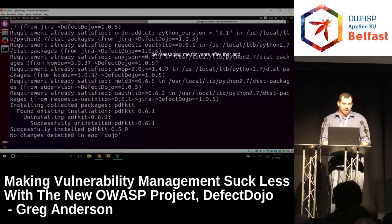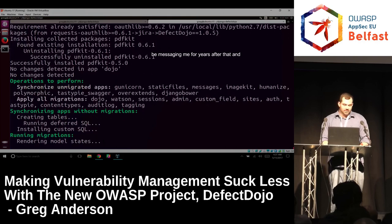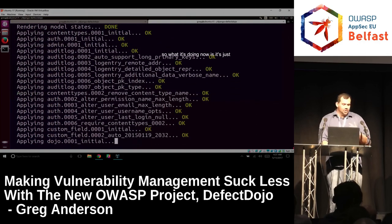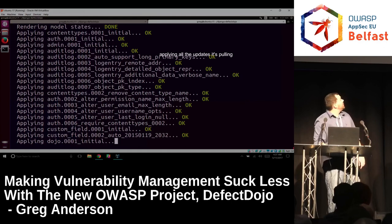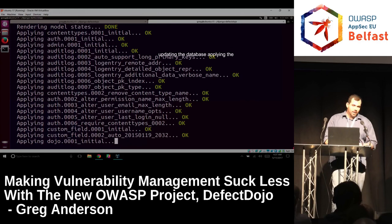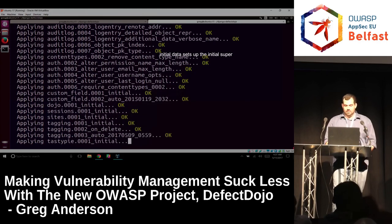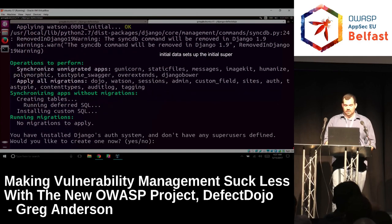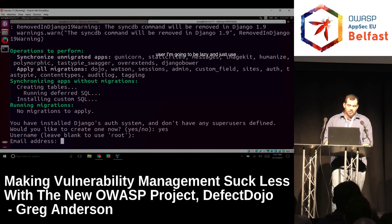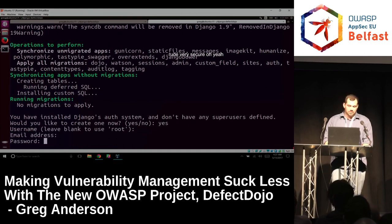What it's doing now is applying all the updates — pulling the latest database schema, updating the database, applying the initial data, and setting up the initial superuser. I'm going to be lazy and just use root/root. Very secure.